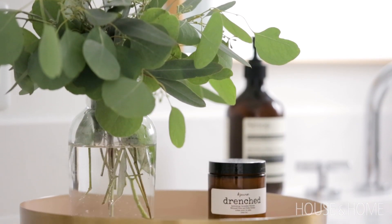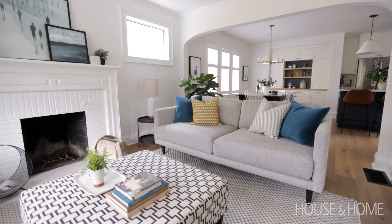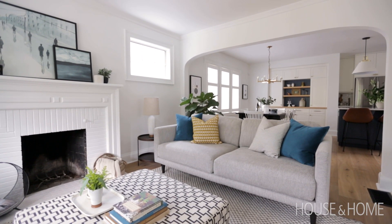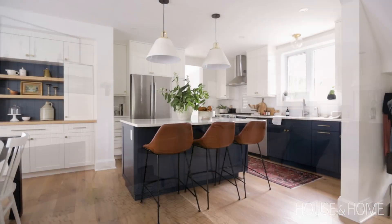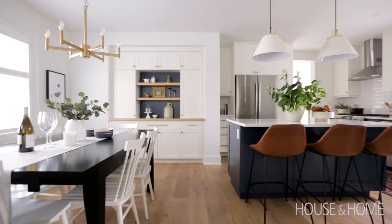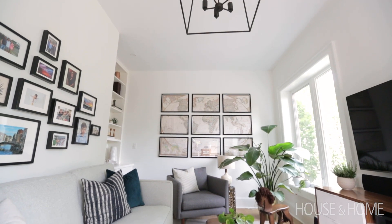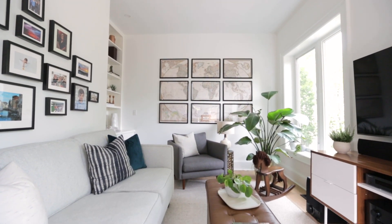My favorite thing is to do a full project start to finish — gutting a whole house — because it really means we can create a story through all of the design, from the downstairs and kitchen all the way up to the bedroom and bathroom. I think my clients are really happy; they often call or text me to make one little decision because we've worked through everything together and created a real friendship. It's been a great job.